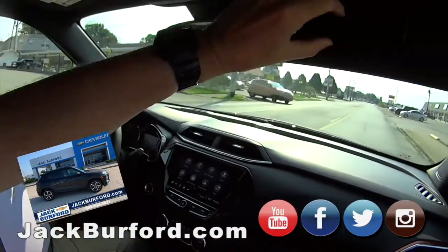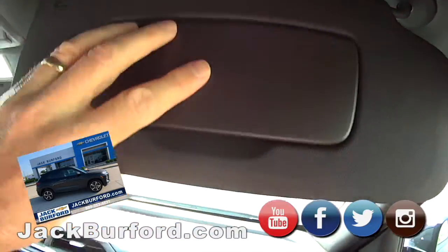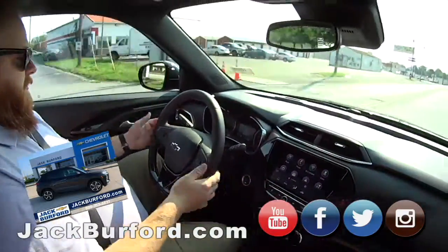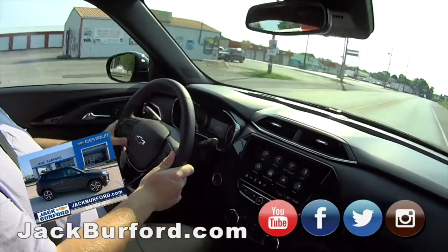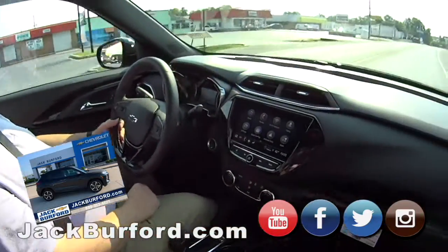Oh wait — we got this. Greg will be happy. It's got the climate control, it's got heated seats. This is a nice, nice Trailblazer RS. It's got adaptive cruise control — oh my gosh, it's sharp.